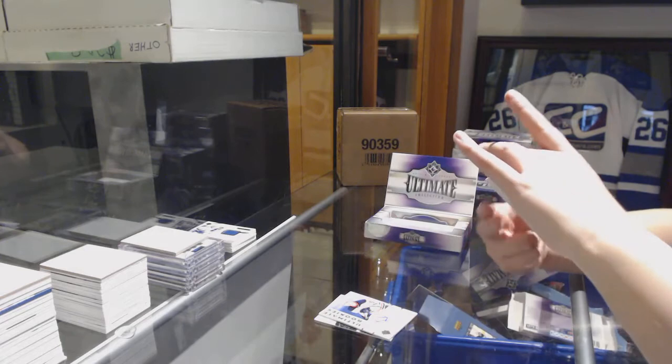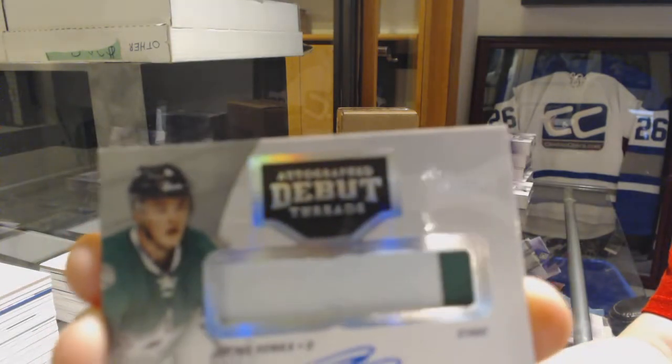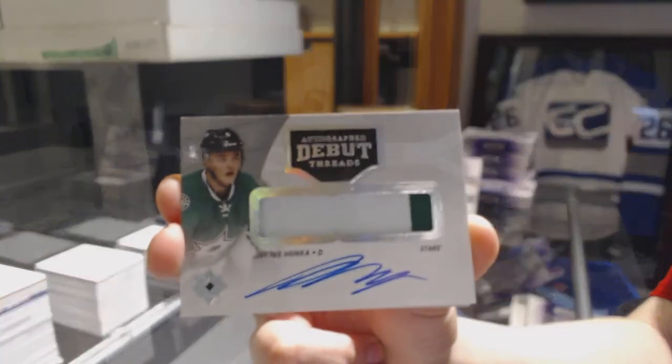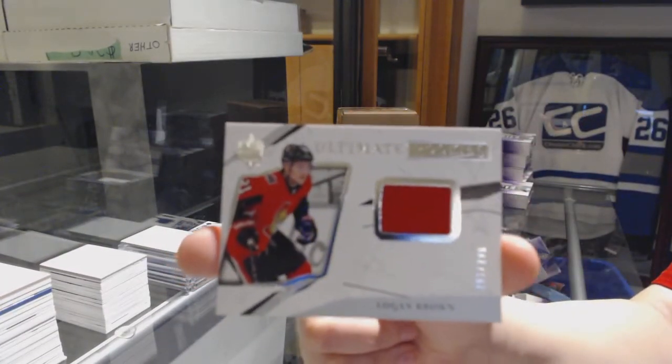An Autographs Debut Threads, Pat Jono number to 99 for the Dallas Stars, Julius Honka. And a rookie jersey for the Senators, Logan Brown.